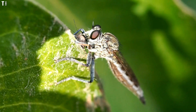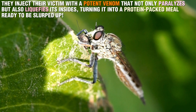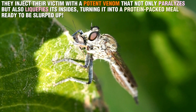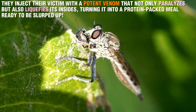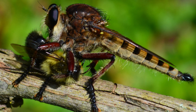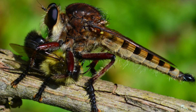The real secret to their deadly hunt lies in their bite. They inject their victim with a potent venom that not only paralyzes but also liquefies its insides, turning it into a protein-packed meal ready to be slurped up. This allows the robber fly to extract every last drop of nutrients without any need for chewing. Talk about efficiency!